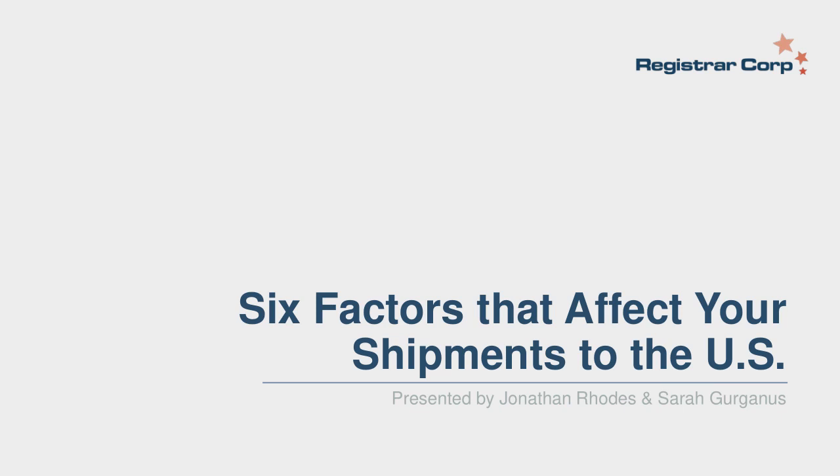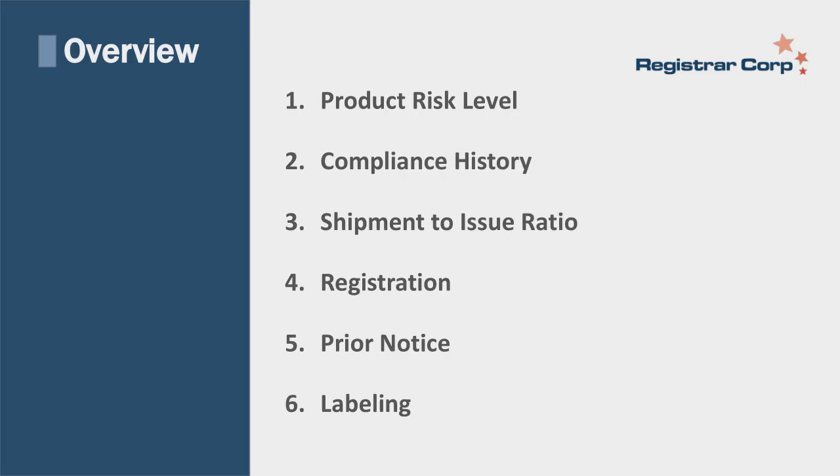This presentation will conclude with a live questions and answers session. If we run out of time, we are also happy to respond to your questions by email. You may submit a written question any time during the webinar by using the Ask a Question feature in the top center of your webinar screen. A recorded copy of this presentation will be sent to all registrants. Today we're going to talk about the six factors that can affect your shipments to the U.S.